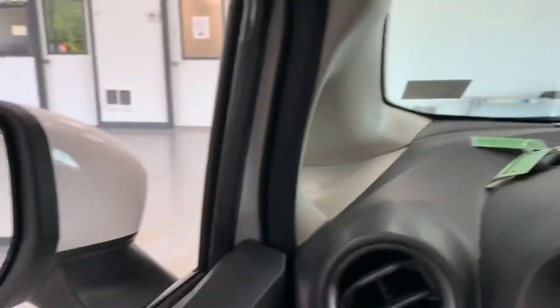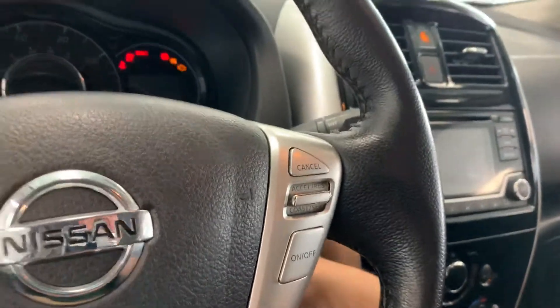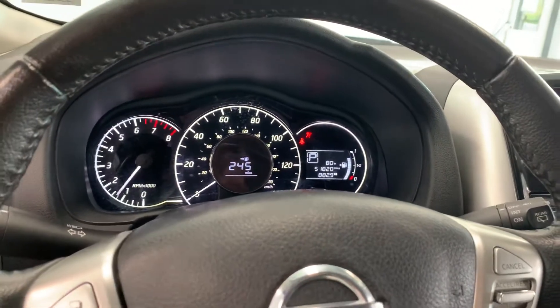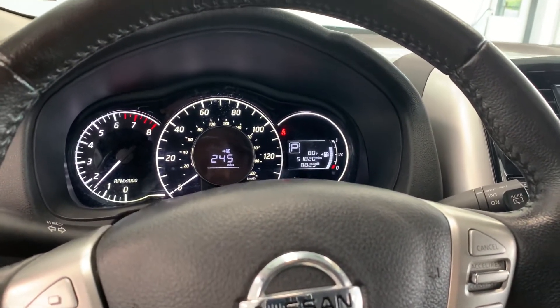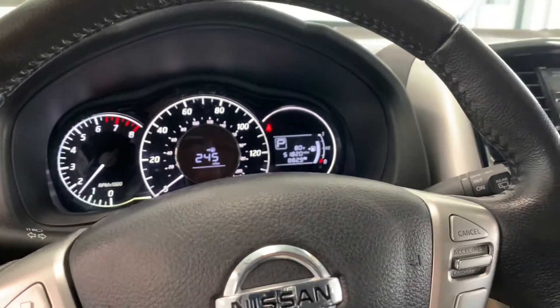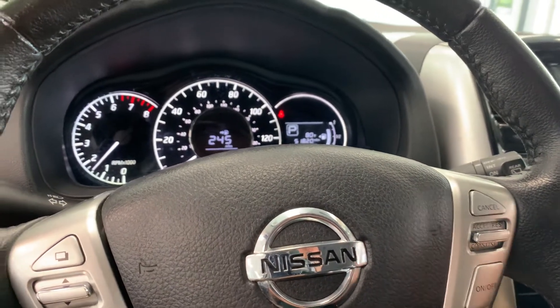Let's jump in, start it up, and go over some of the interior. We do have two keys — we sell all our vehicles with two. It fires right up, just under 52,000 miles on it. So it is out of its bumper-to-bumper factory warranty. However, it still does have about 8,000 miles of powertrain warranty left, and we have options for you to extend your powertrain warranty up to an additional six years and 100,000 miles in this vehicle.